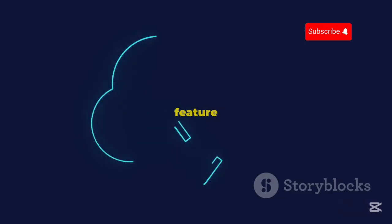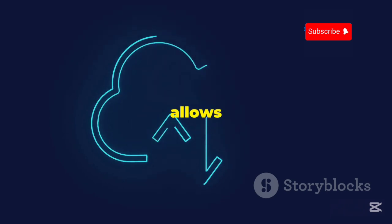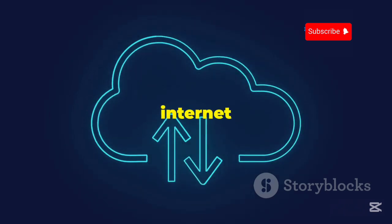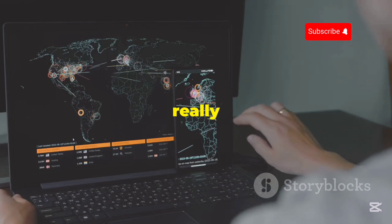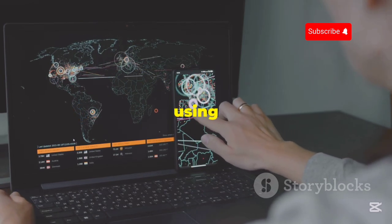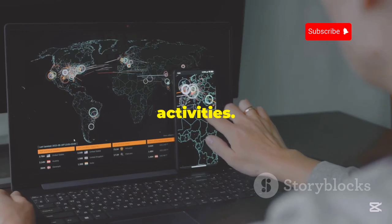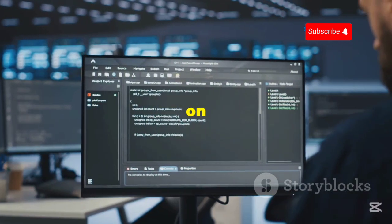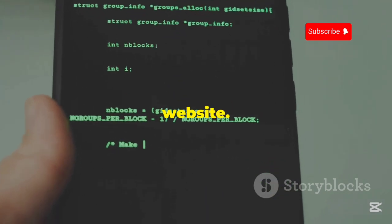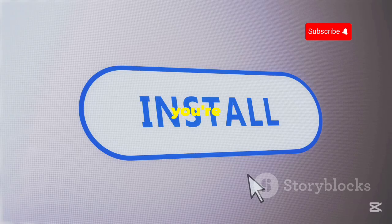They also have a pretty unique feature called split tunneling, which allows you to route some of your traffic through the VPN and the rest through your regular internet connection. This can be really useful if you want to access local network devices while still using the VPN for other activities. Setting up Hide.me on Kali Linux is super easy — they have a dedicated Linux app available for download on their website. Just download the app, install it, and you're good to go.